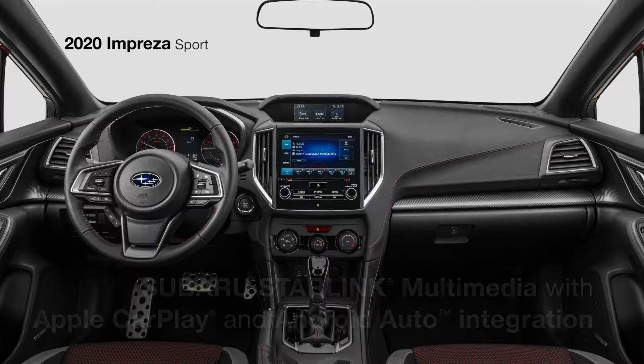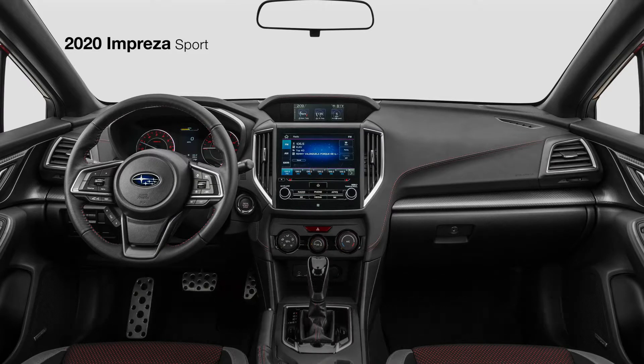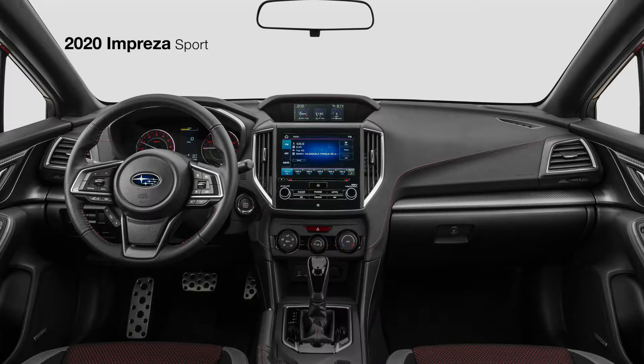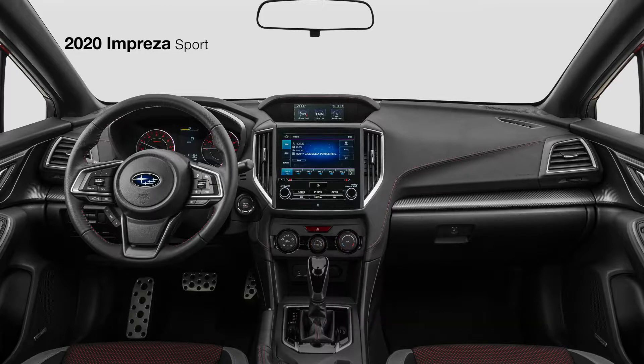Connectivity is delivered by Subaru Starlink Multimedia, featuring Apple CarPlay and Android Auto integration, plus SiriusXM all-access radio and travel link. You can also enjoy the clear, detailed sound of the available 432-watt equivalent Harman Kardon premium audio system with eight speakers. And with the available power moonroof overhead, you can take in the wide open view.